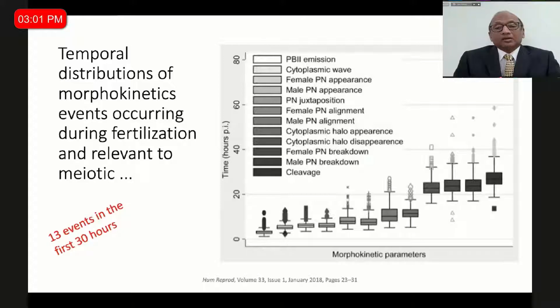The parameters we find and integrate into our practice are: the second polar body emission, the cytoplasmic wave, the appearance of the female pronucleus, then the male pronucleus, the equatorial position of the pronucleus, the alignment, the cytoplasmic halo, the disappearance of the cytoplasmic halo, the pronuclear breakdown, and the cleavage. If there is no cytoplasmic halo, blastocyst formation is low. If the male pronucleus appears before the female pronucleus, again that is an abnormality. These 13 events in the first 30 hours make a huge difference in deselecting an abnormal embryo.